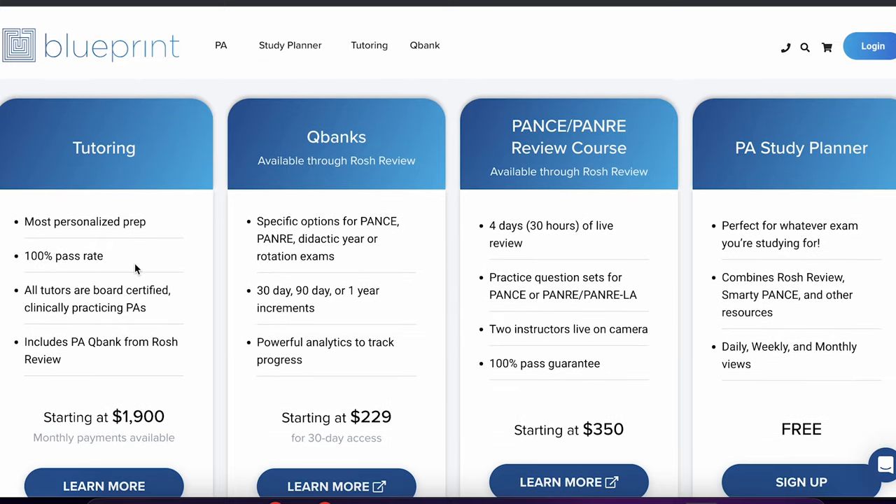In the tutoring section it talks about a more personalized prep for you. You get to do an assessment to see what will actually be beneficial to help you accomplish your goals. All of their students who have taken part in tutoring have had a 100% pass rate on the various exams — you can't beat 100%. It's all done by board-certified PAs, which is really good because you want someone who is up to date with the most current information. Now it is a little costly — keep in mind that as a PA student you may not have $1,900 or more available for tutoring, but if you really think you need assistance, it will be beneficial and you'll find a way to make it work.